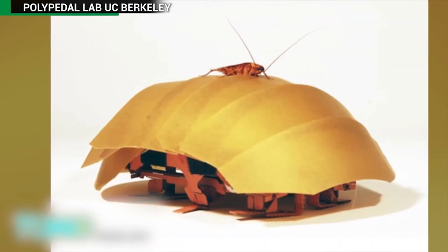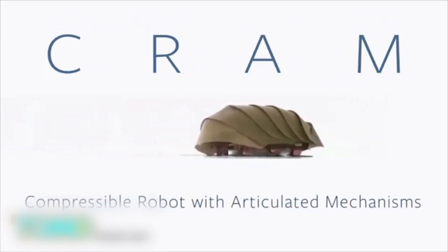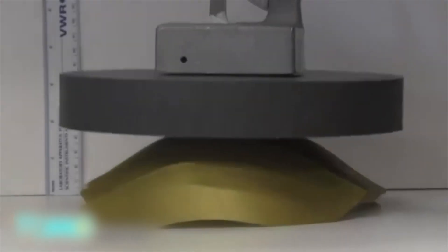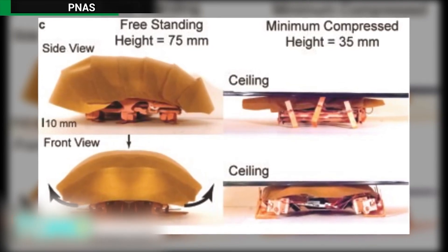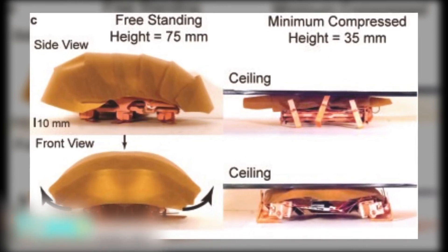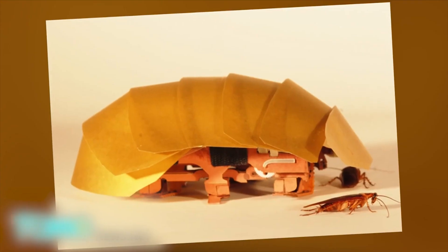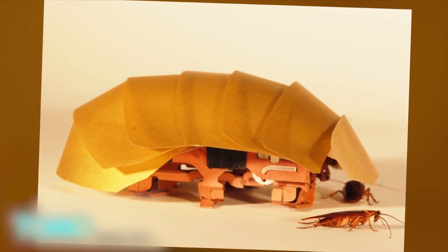Scientists have wanted to duplicate the cockroach's abilities and have created a robot named CRAM — aka Compressible Robot with Articulated Mechanisms. CRAM's shell is segmented, allowing it to shrink down like a roach — well, almost; a cockroach can actually shrink smaller. But CRAM can still travel in small spaces, something researchers believe could be useful in rescue situations. CRAM could be a first-responder robot seeking out those trapped in tight spaces. It's been said cockroaches would eventually take over the world — they're now just one step closer.